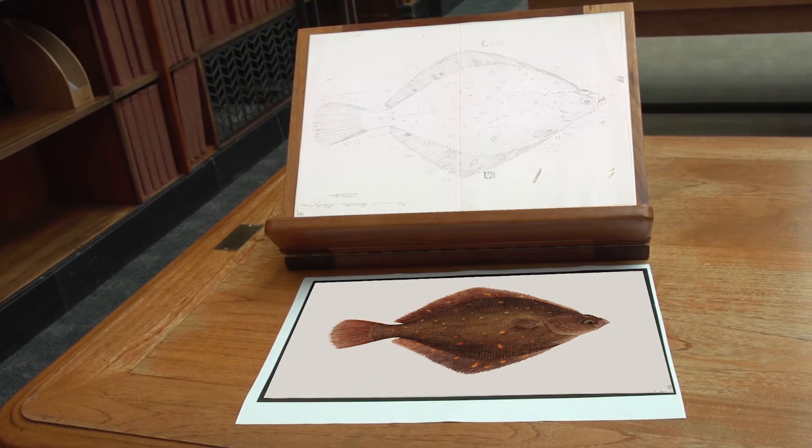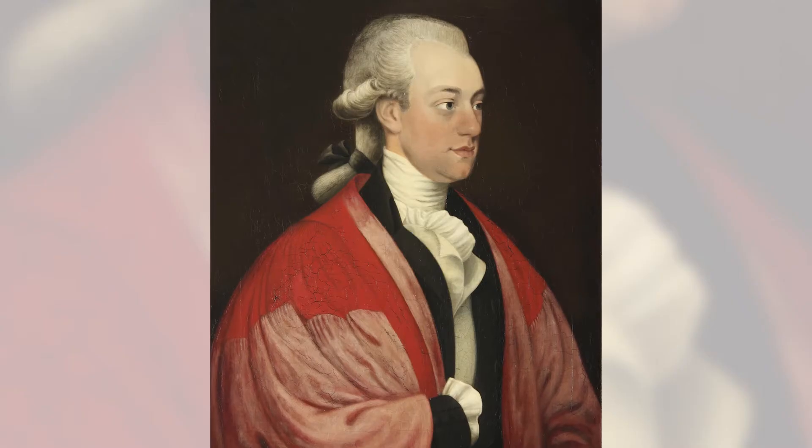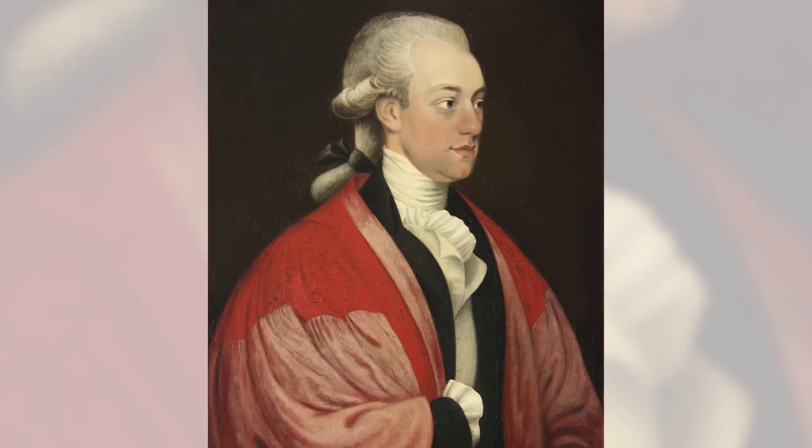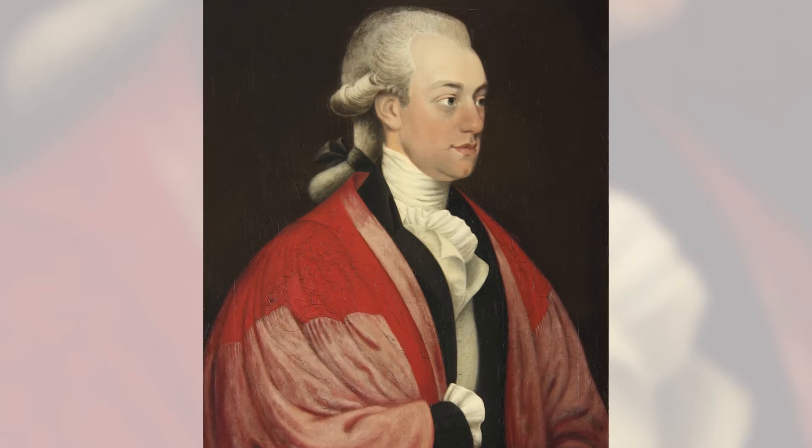When Ferdinand Bauer was working in Vienna, he was discovered by the professor of botany from the University of Oxford in England, who hired him at 80 pounds a year to work in the Mediterranean.